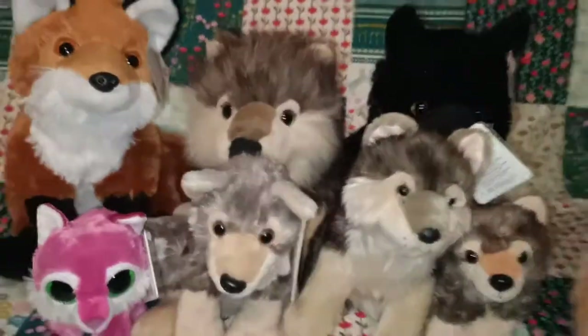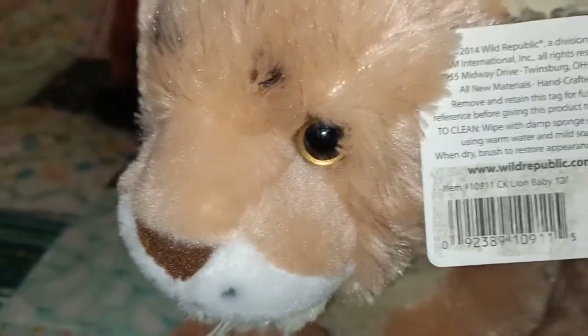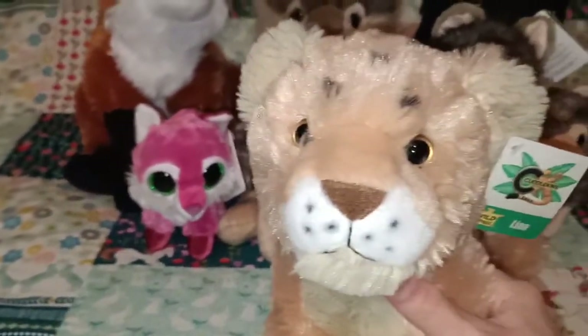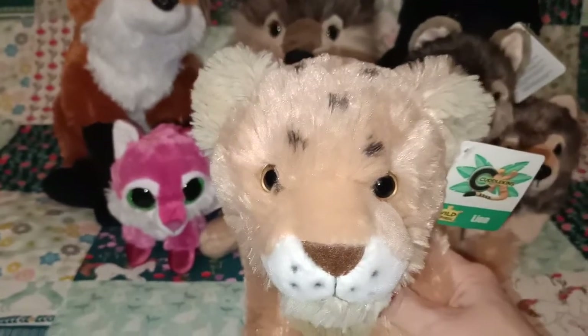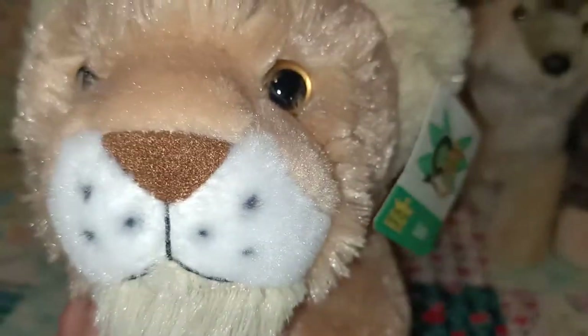This is a baby lion from the Cuddlekins range — another thrift store find, but in beautiful condition. The only thing was a bit of price sticker residue, but that's okay. I think it looks like a female — probably a bit biased because it doesn't have a mane. I think the majority of my other lions all have a mane and are boys, so it's nice to have a girl. I named this one Leona — she's very sweet, with a lovely soft brown nose.